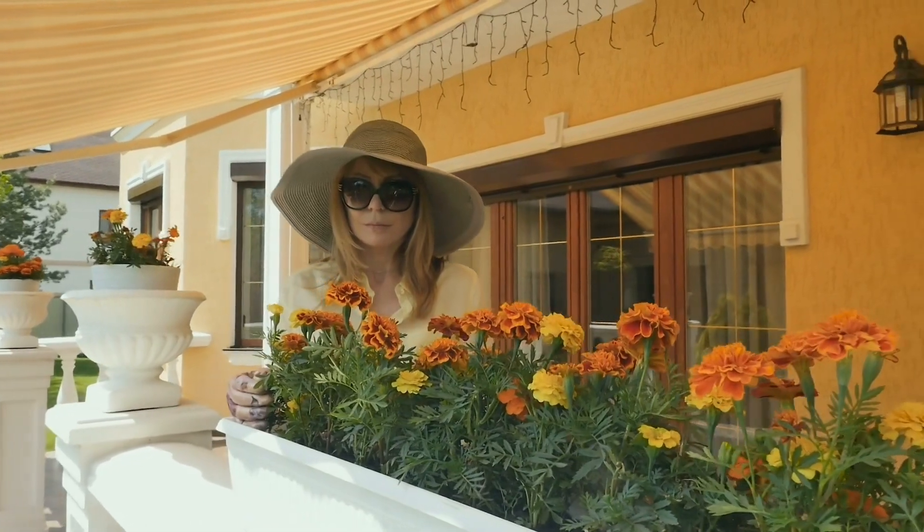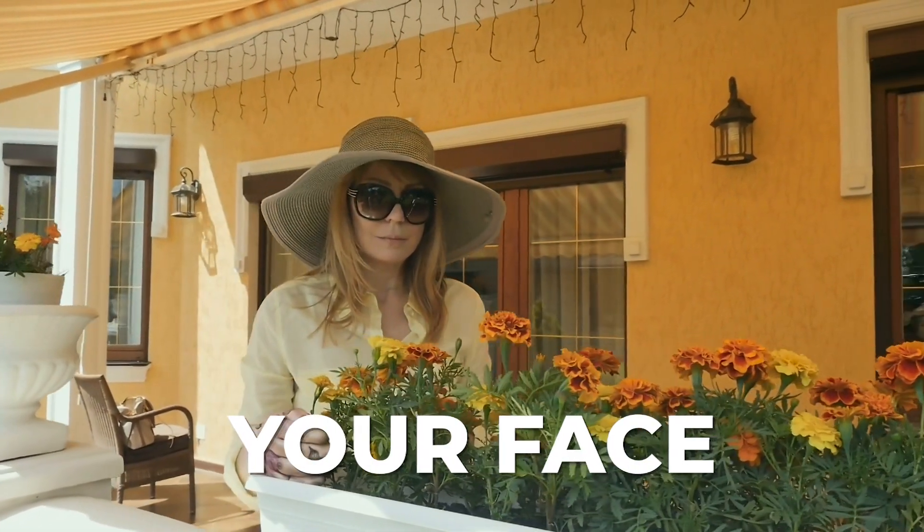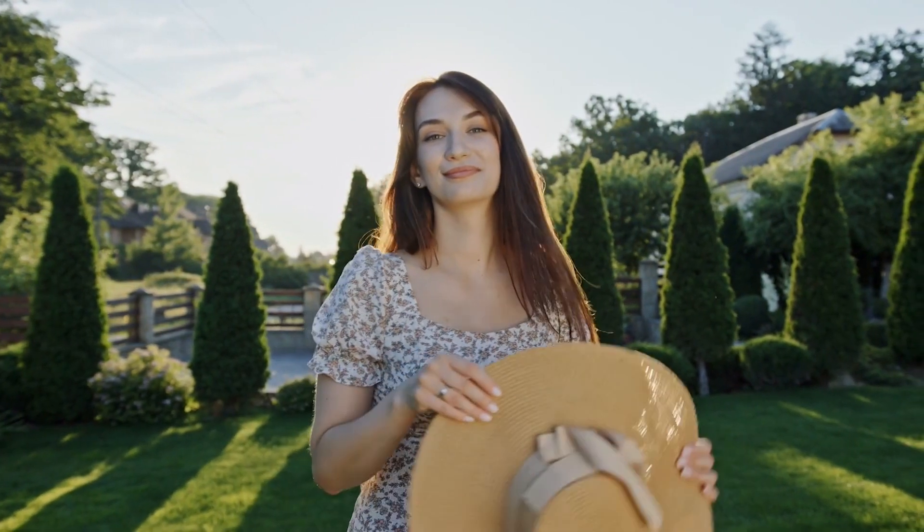Today, we're going to be taking a look at some of the best hats on the market for protecting your face and neck from the sun while you're working in the garden. So whether you're a seasoned gardener or just starting out, we've got the perfect hat for you.